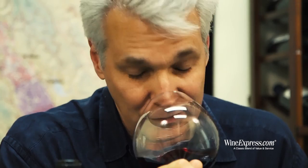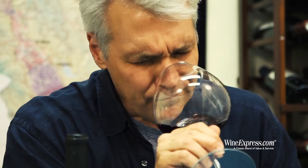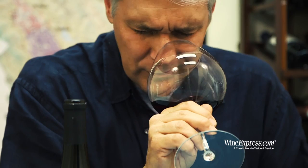The nose is really drawing me in. Really intense black cherry, nice toasted nuts like pecans, a little bit of vanilla, some strawberry. It's a really great Pinot nose — a little more on the toasty side than the fruity side.